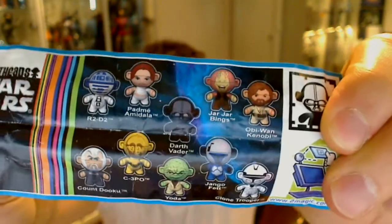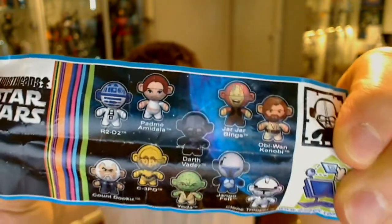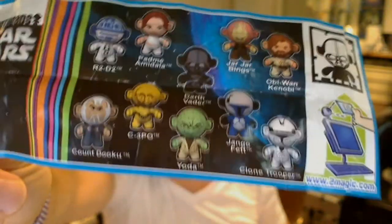So all very prequel-heavy figures pretty much, with very popular characters. Jar Jar's in there — joy. Darth doesn't look too bad. And the Yoda looks pretty evil looking.